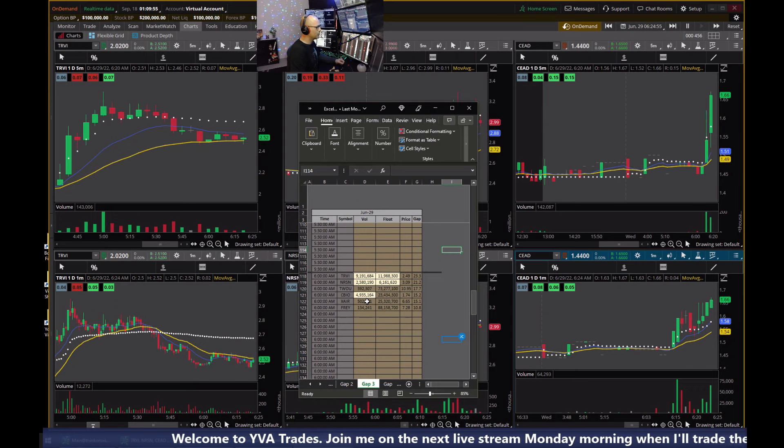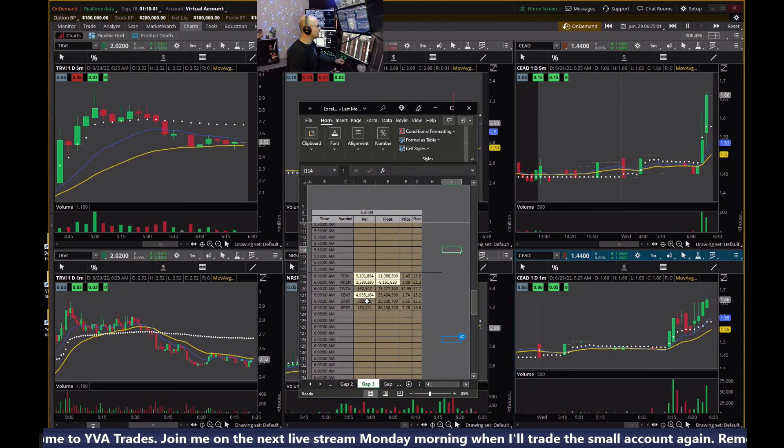I did not release a trading video yesterday — I was busy doing other things and didn't get the chance. Do stay tuned for Monday morning live trading in the small account. Hope to see you there. It'll be a live stream starting sometime after 6, probably around 6:20.